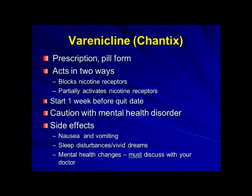Varenicline, or Chantix, is the other prescription pill option. It acts in two ways: it helps block nicotine receptors but also partially activates them, which helps with the withdrawal symptoms. You do start it a week before your quit date. I would caution you that if you have a mental health disorder, you definitely need to discuss this with your doctor before starting Chantix. Other side effects include GI disturbances, sleep disturbances, and very vivid dreams.